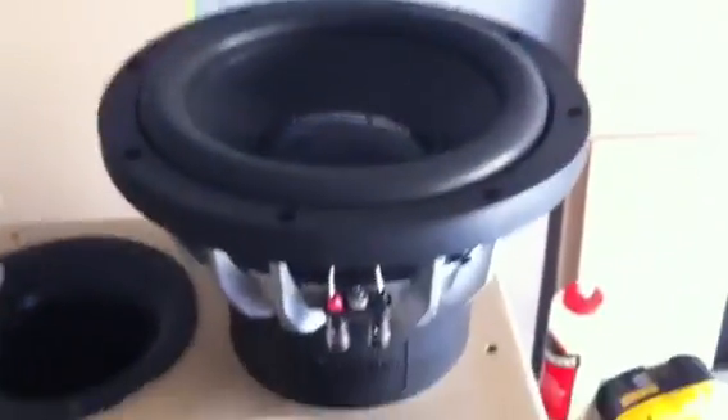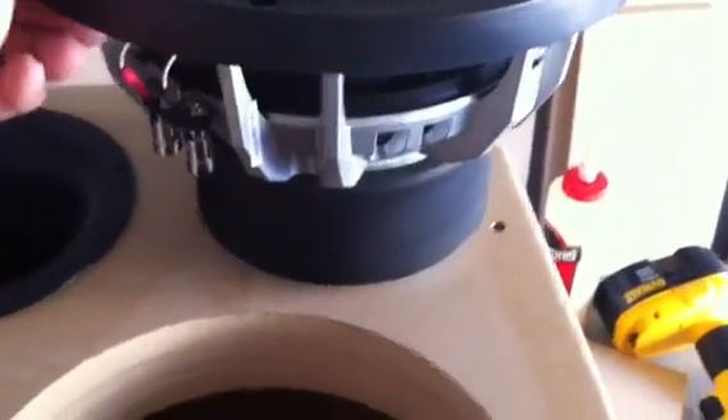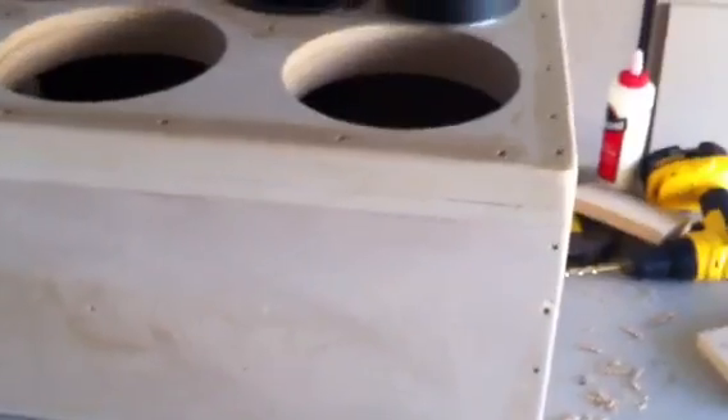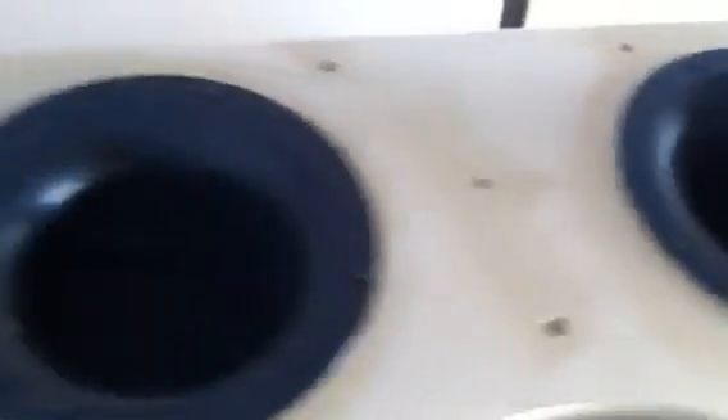These are dual voice coil, rated at 1200 watts max and 600 watts minimum. We've used these before, but the GTI only had enough room for three. So we've done a three-baffle design. As you can see up top, we had to add a couple of baffles to strengthen it up. The ports are 10 inches deep — you can see at the bottom we've got two four-inch ports.